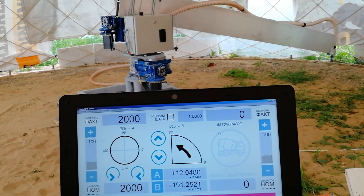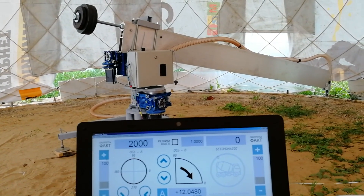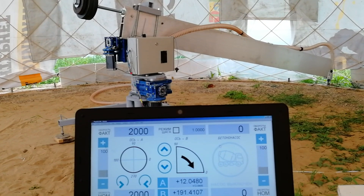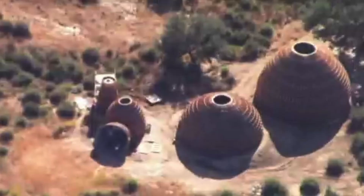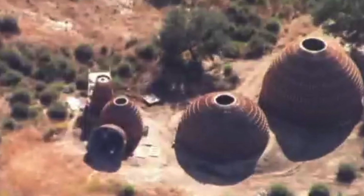If this printer was cheap enough, it could print out a ton of those concrete dome structures. They almost resemble the dome homes that Kanye West had built on his Wyoming property. I wonder if these Russians have considered a collaboration with Kanye.